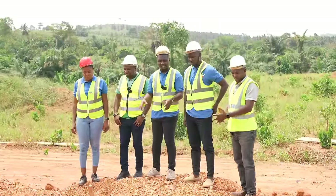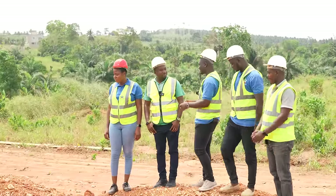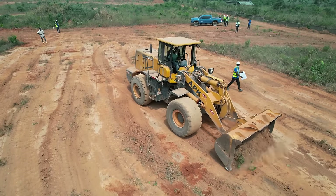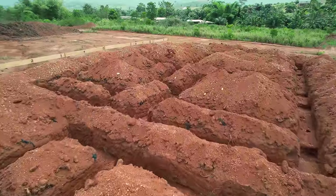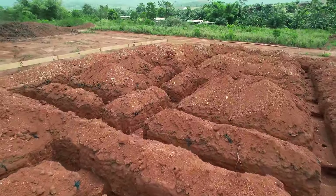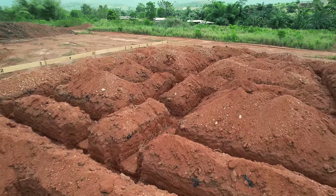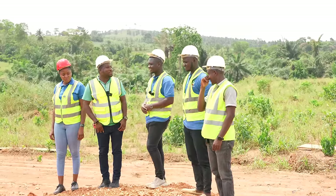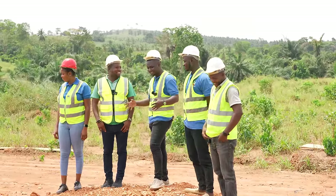Hi lovely people, we are back on site. The last time we were here, we were clearing this land. Today we are seeing some developments and I'd like for you to take us through what's going on. What are all these trenches that we are seeing? I love the fact that you are using the right term — trenches. Somebody would say peat and holes, but these are trenches.